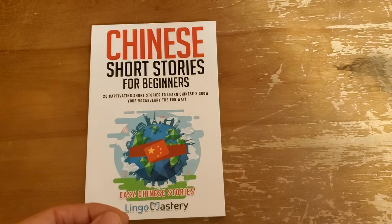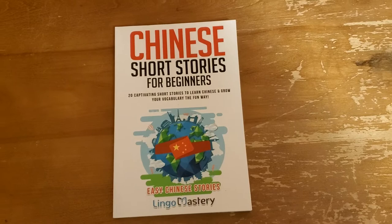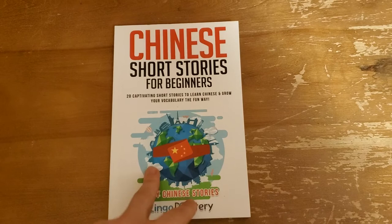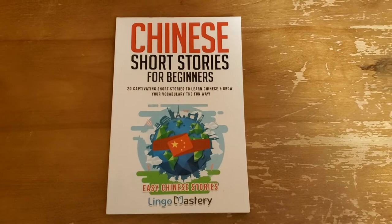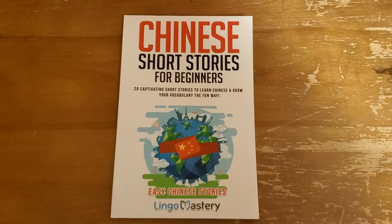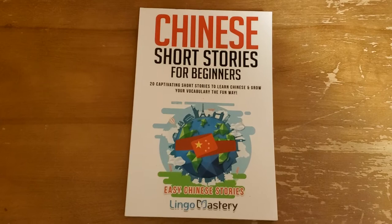I bought the Japanese Short Stories for Beginners by the Lingo Mastery brand, and I really liked the layout and the design of the book. So I thought I would buy the Chinese Short Stories for Beginners, assuming that they would have the same layout, which they don't. I'll open it up in a second, but I just wanted to make a video to give you a look inside if you're thinking about buying this book. If you want to see why I liked the Japanese book, I'll put a link in the description.